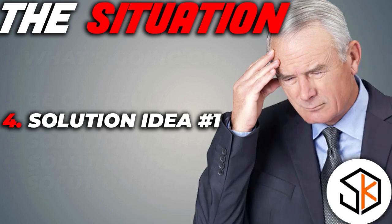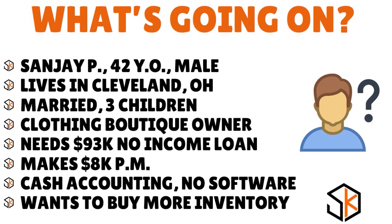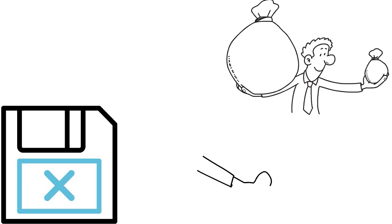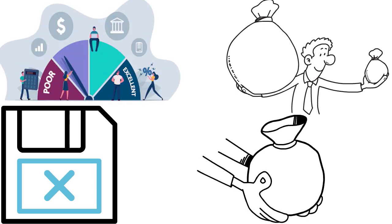Solution idea number one: Sanjay, you want to improve your personal finances and FICO score. Anytime you look for a no income proof business loan, the lender is going to base their decision on something. There has to be one criterion they pay attention to — because you're asking them not to pay attention to your income, not to your business credit score, not to your cash inflows and outflows. So what's left? Your personal finances and FICO score.